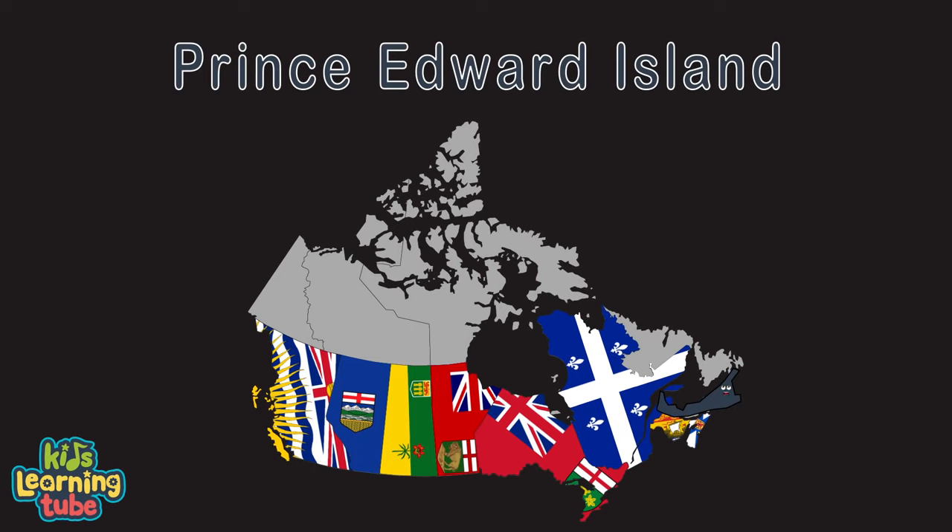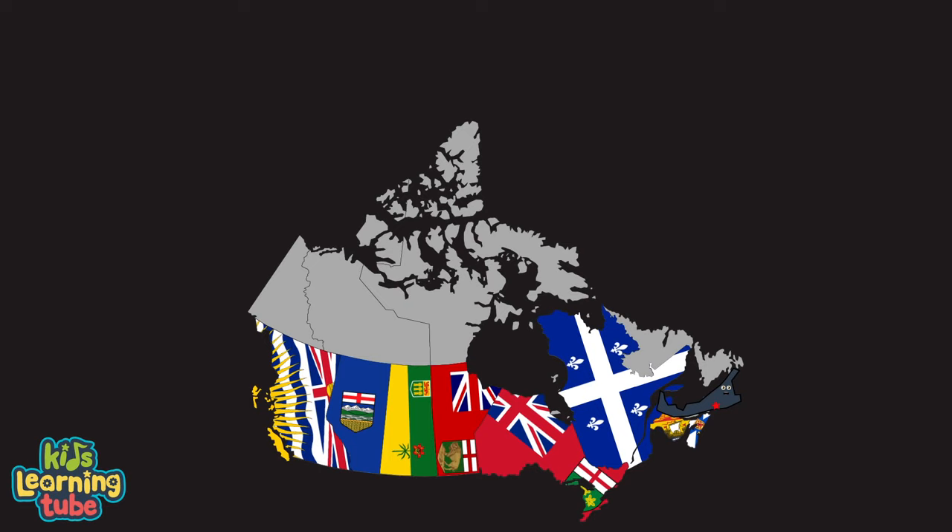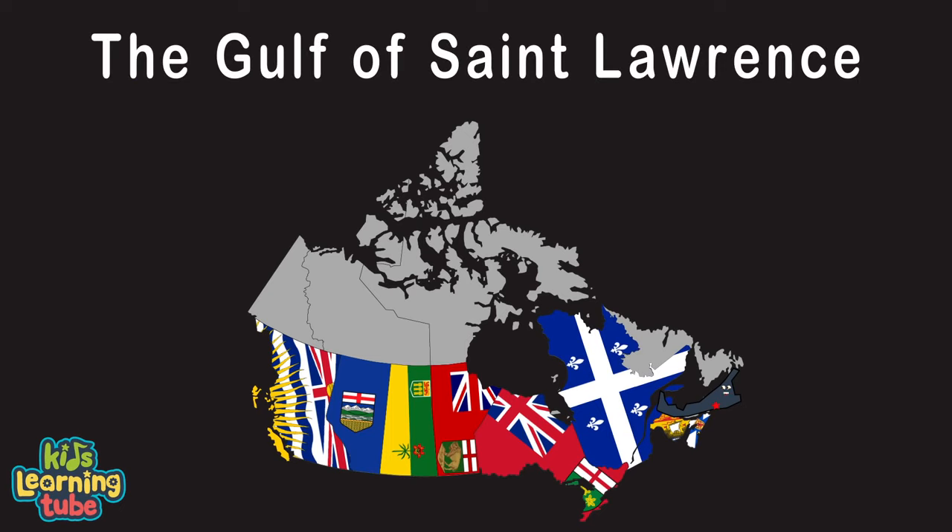I'm Prince Edward Island, my capital is Charlottetown. I'm a Canadian province and where the Province House is found. I am known for my seafood, mostly lobsters and mussels. The Gulf of St. Lawrence is where you can view some sea vessels.